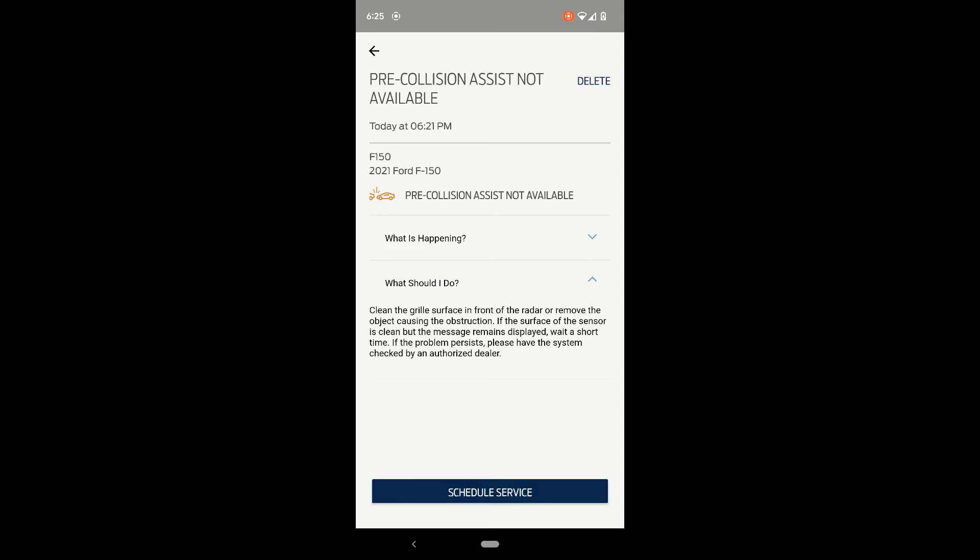If the surface of the sensor is clean but the message remains displayed, wait a short time — and that's what I was kind of doing. I wasn't too worried about it the first time. If the problem persists, take it to the dealer.